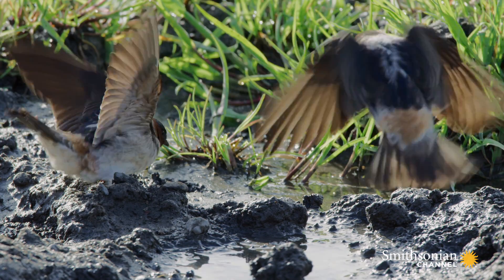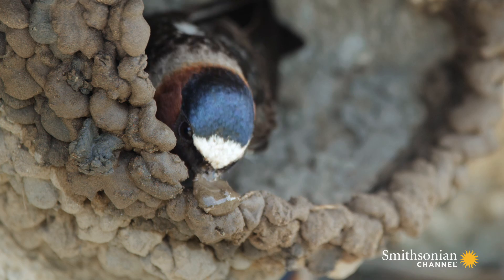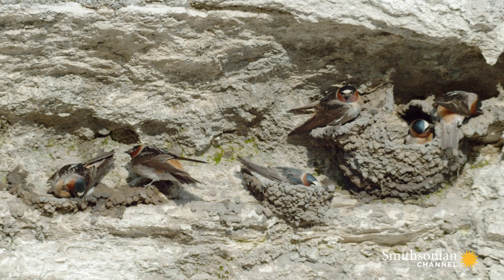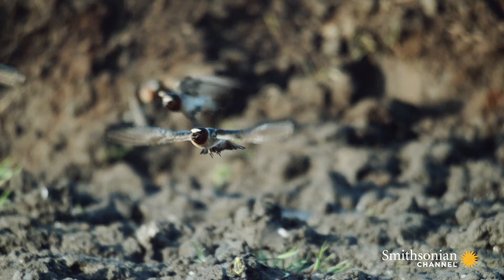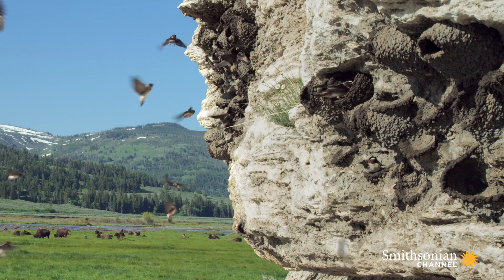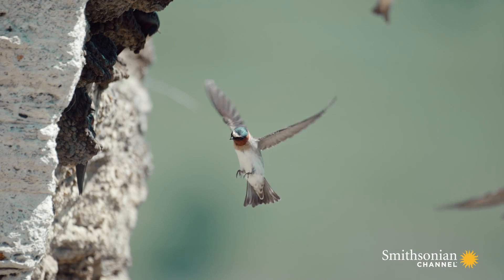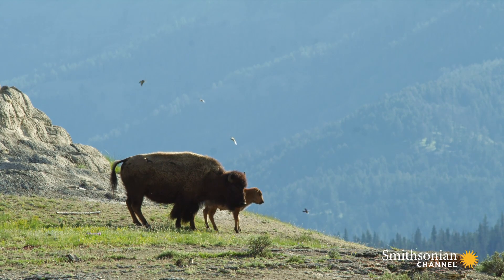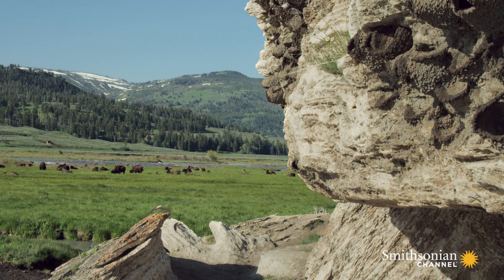With the bison's help, the cliff swallows have a shorter commute, which means more time for work. The result is rapid expansion. The swallows' construction project lasts for about a week. They'll lay their eggs even before the mud has dried.